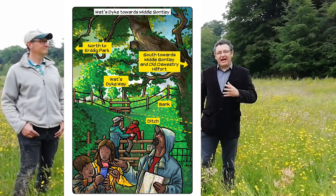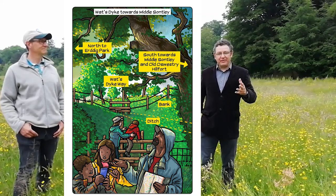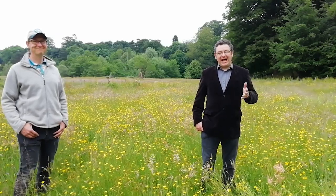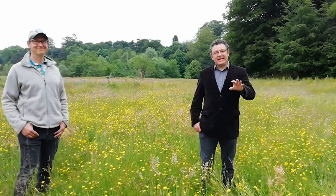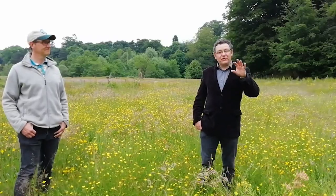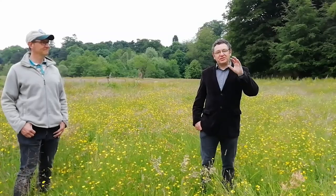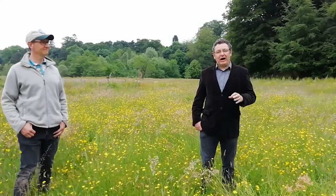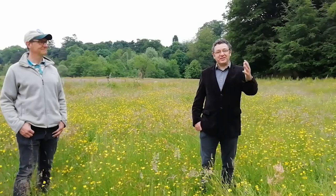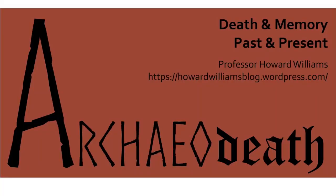If people don't know that they're even there, then how can they respect them, understand about them, learn about them and engage with them? So we want to thank you for joining us on this little trail. You can of course follow the links in the descriptions below — they'll take you to the Offa's Dyke Journal where all the academic research can be found, but also to the Offa's Dyke Collaboratory WordPress blog and to the website where we will have all of these panels and the links between them, so that you can explore and learn about Wat's Dyke. For relaxing times, make it archaeo-death time.